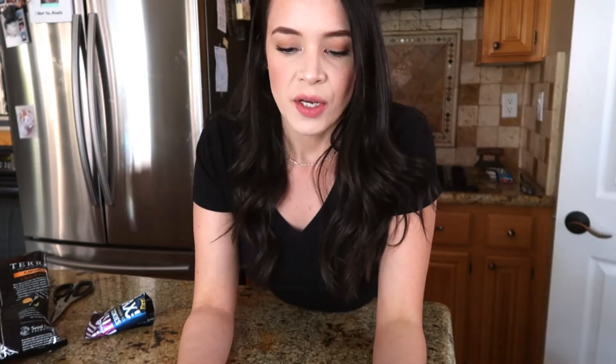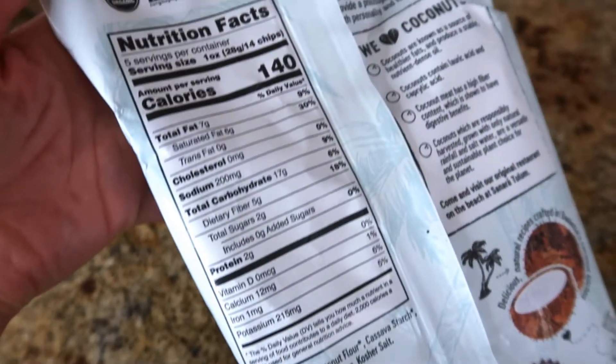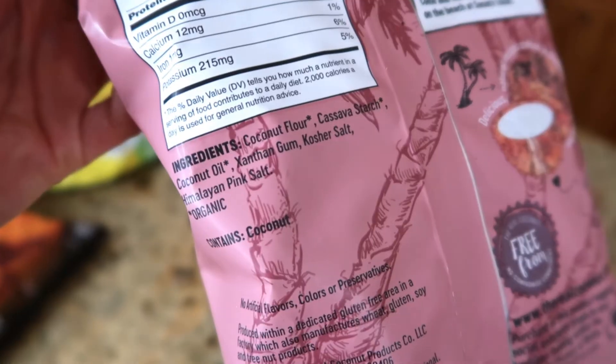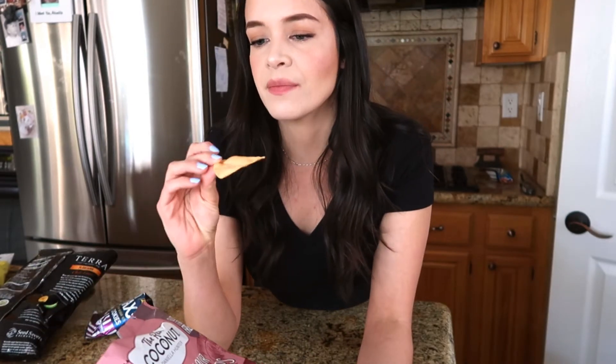The next ones to try are going to be the chips. The first one I'm going to try are these coconut flour tortilla chips — here are the ingredients and macros, good source of fiber. Let's give it a taste. These are pretty good. Then next I also got the same thing but with Himalayan salt — I got it because it was buy one get one free, might as well. Let's taste it. I like those. It definitely has a nutty taste to it because of the coconut, but I really like it.